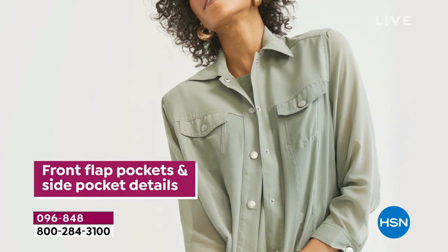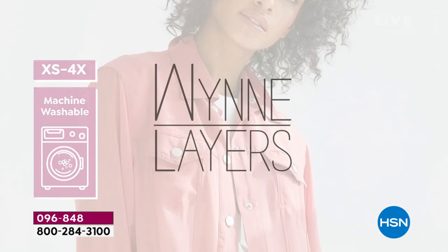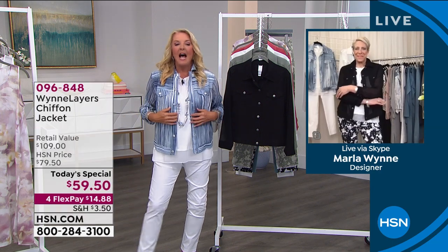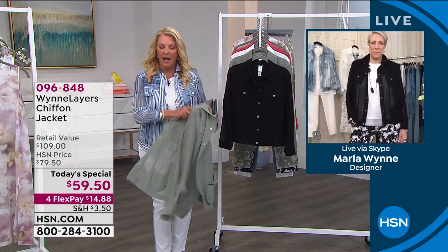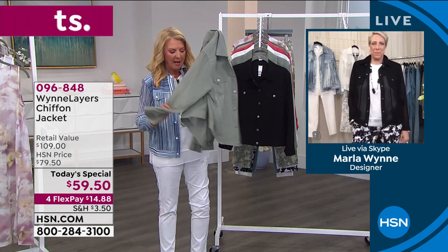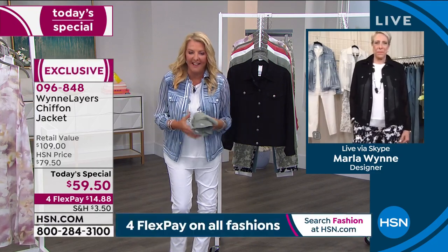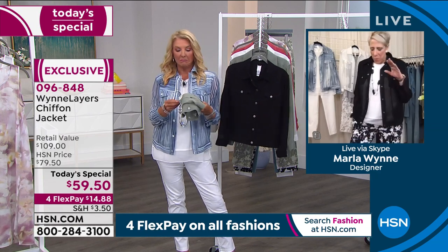I see how many days a year I can wear this. I see already, by one look, all the different looks we can make out of one incredible jacket. I see the packability of this, Marla. I hate to pack. You could pack three of these in your pocketbook and whip it out and go, 'I've got my cool jacket.' It doesn't wrinkle.